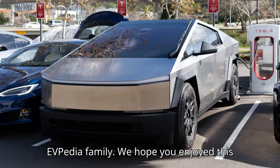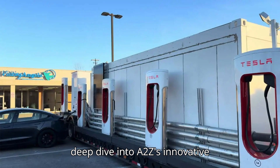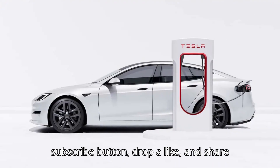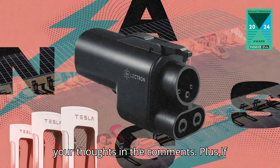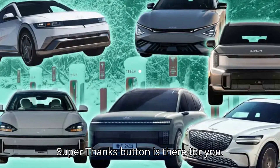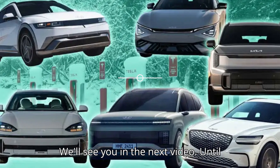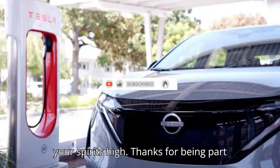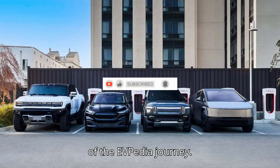That's a wrap, EVpedia family. We hope you enjoyed this deep dive into A2Z's innovative solution. Don't forget to hit that subscribe button, drop a like, and share your thoughts in the comments. We'll see you in the next video — until then, keep your batteries charged and your spirits high. Thanks for being part of the EVpedia journey.